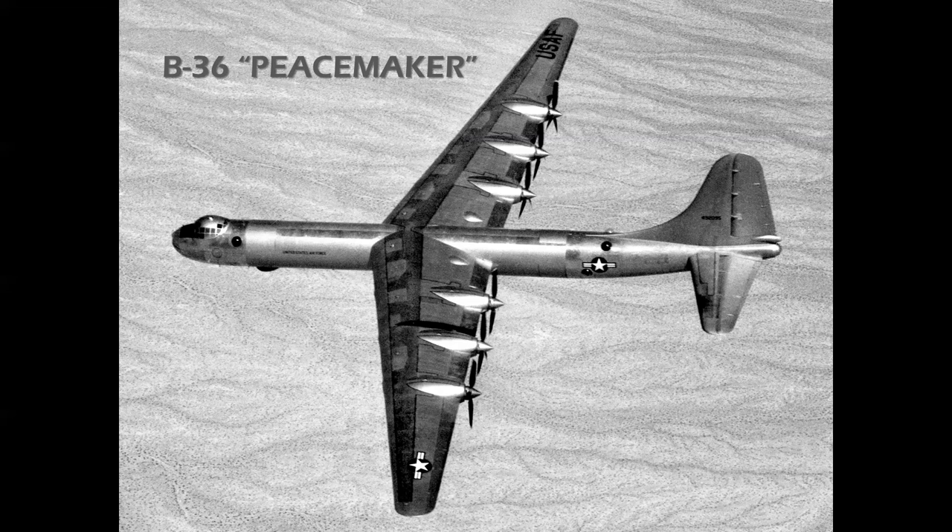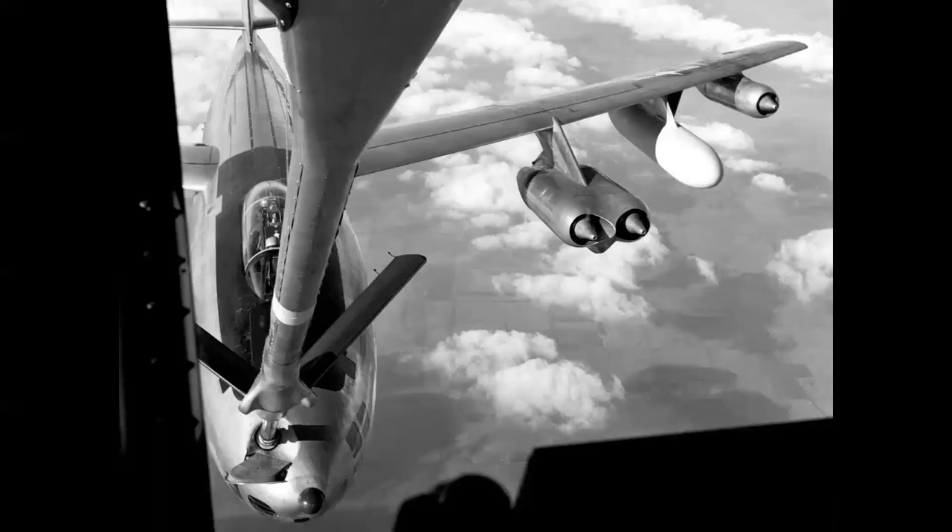Then we have the B-36 Peacemaker — interesting name. It was the first airplane in the world ever designed specifically so that it would never have to be used; it was a formidable deterrent weapon. With a 10,000-mile unrefueled range, a crew of 15, and powered by six R-4360 engines, it was just a monster airplane, and the need for speed was achieved by using components borrowed from other programs.